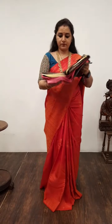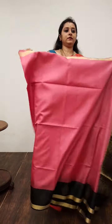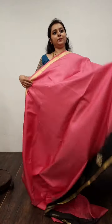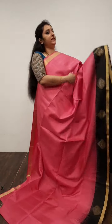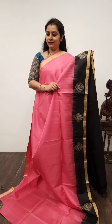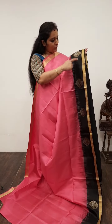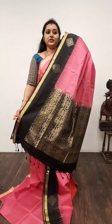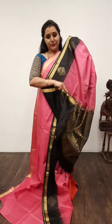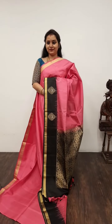Moving on to Saree No. 11, priced at 7,980. This is a nice pink with black combination. A thin strip of gold zari border on either side of the saree; the body is left quite plain. The lower half of the saree has a beautiful black colour border with very pretty woven bhutas in both gold and silver — very intricately woven. A very rich pallu in black, and a plain black colour blouse. Saree No. 11, priced at 7,980.